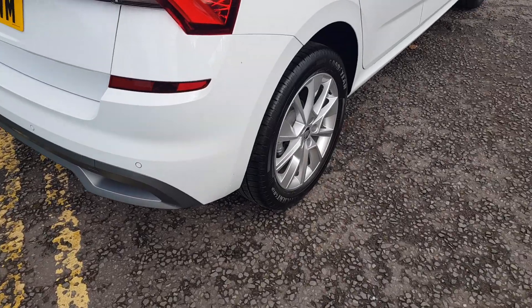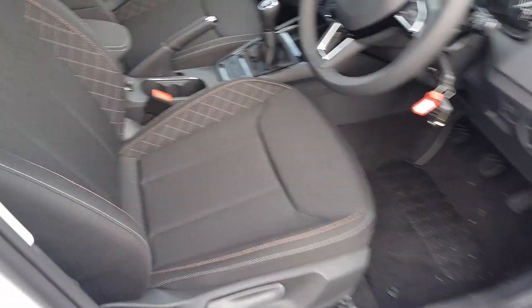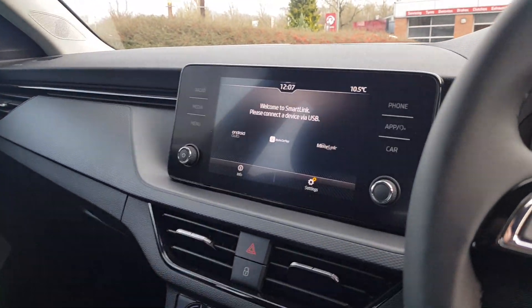You've got rear parking sensors, alloy wheels, black roof rails, and inside black cloth upholstery with a light roof lining. Look at that all-new infotainment unit screen.